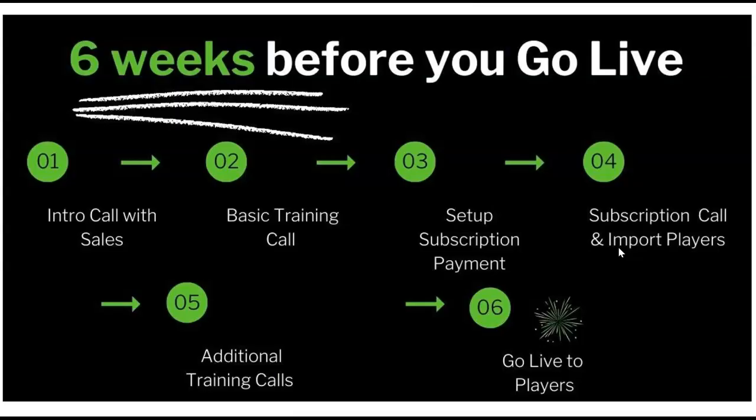Before we go over to the platform, let's talk about our go-live or onboarding process. After this, we definitely want you to have an intro call with our sales team because every organization is unique and you'll have specific questions we want to answer. Then you'll sign up for your first basic training call with one of our trainers, which helps you get started with setup in the Court Reserve platform. Then we'll ask you to set up your subscription payment, and after that you can have additional training calls. We generally tell most organizations six weeks is a good go-live, though some do it sooner and some take additional time to learn the system.